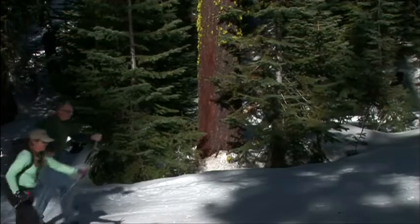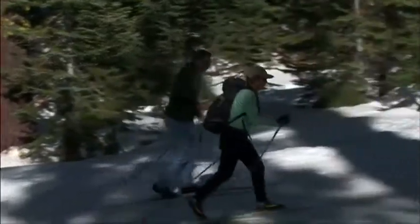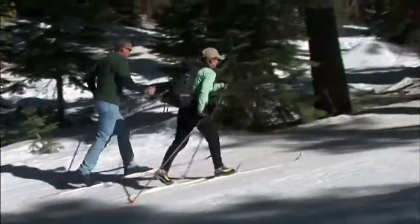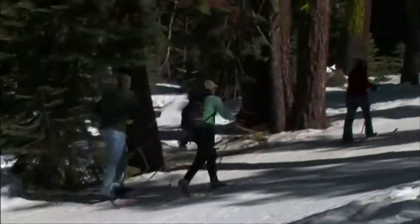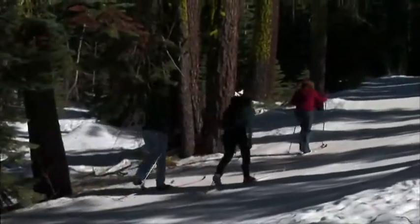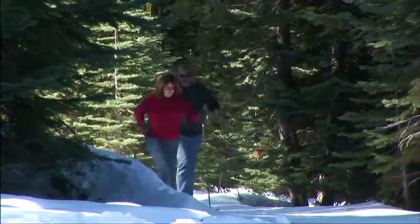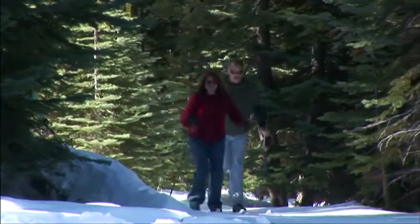For those looking for an alternative to downhill sports, Badger Pass offers an exceptional cross-country ski experience. There are over 90 miles of marked trails and 25 miles of groomed ski tracks. Cross-country skiing is a great way to get away from the crowds and experience winter firsthand.